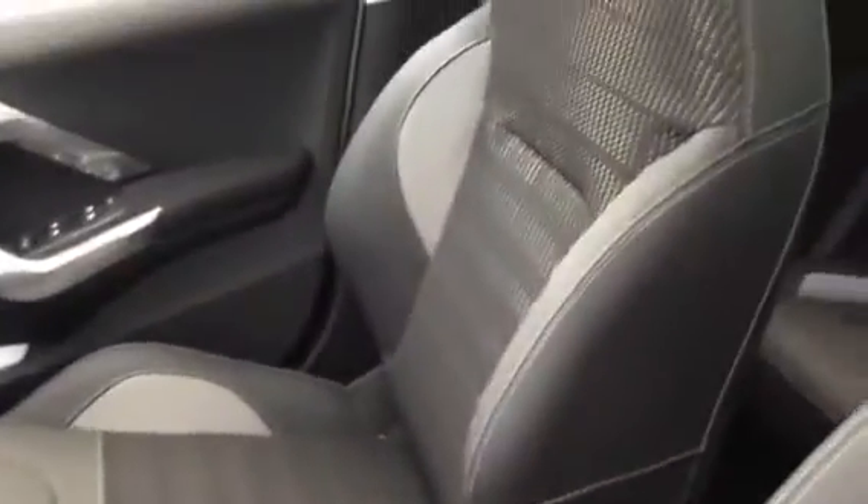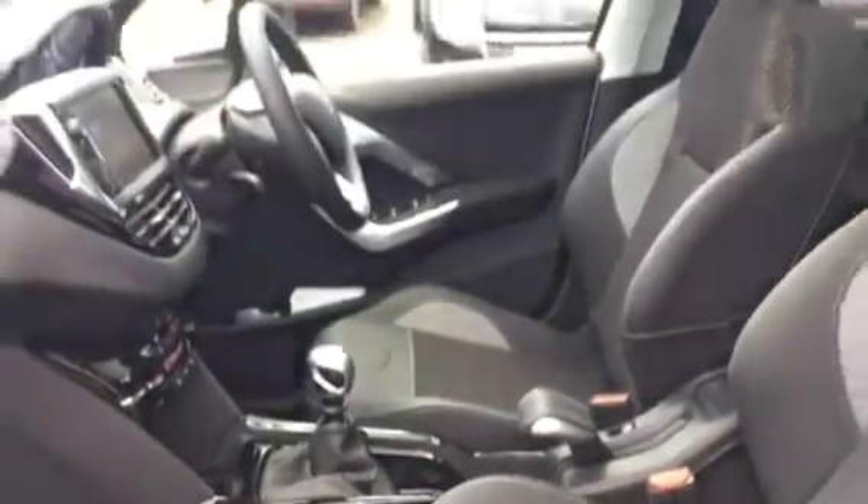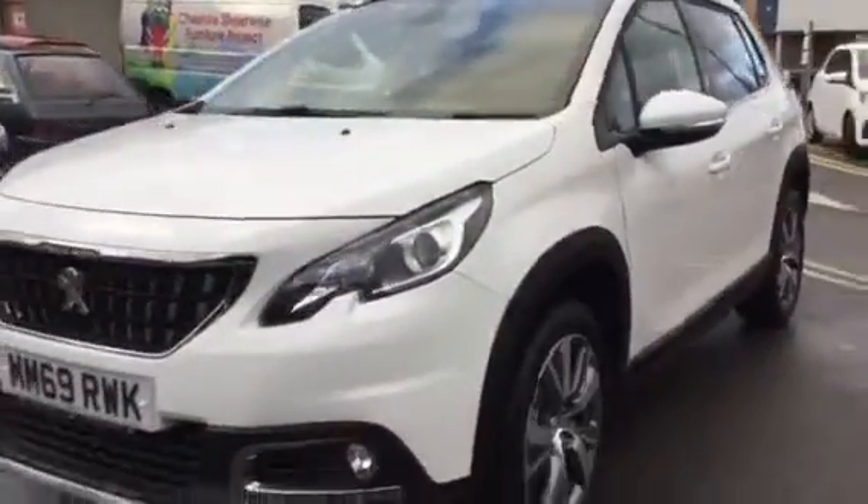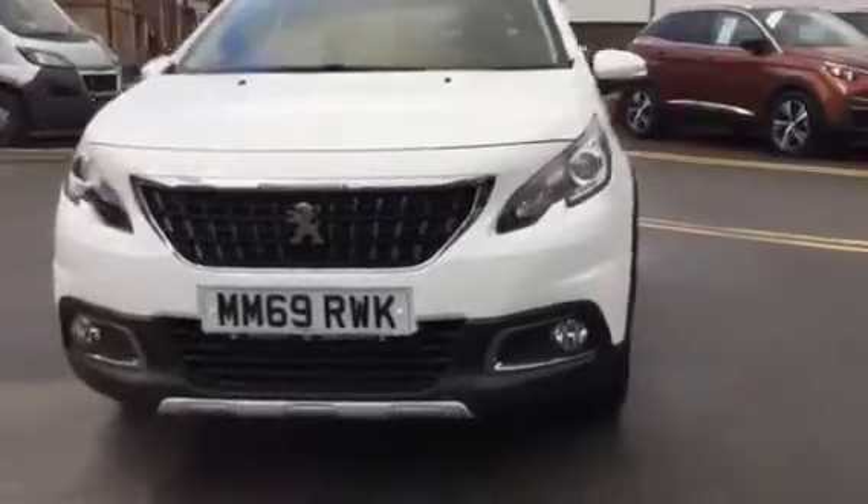I'll show you the interior design. Coming around the front, you can see you've got your fog lights with the cream finish on them, which are very useful.